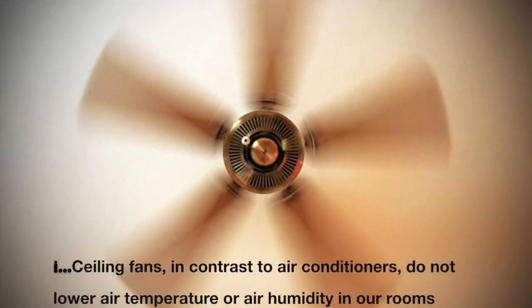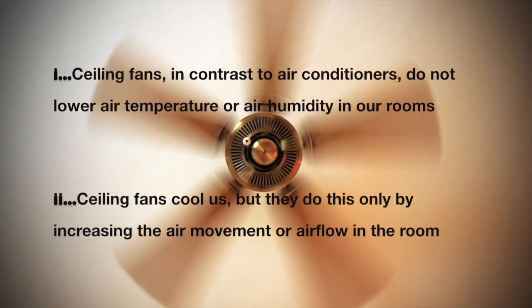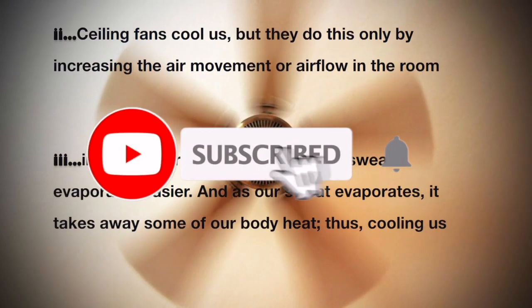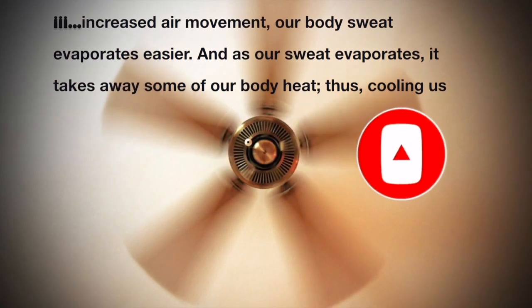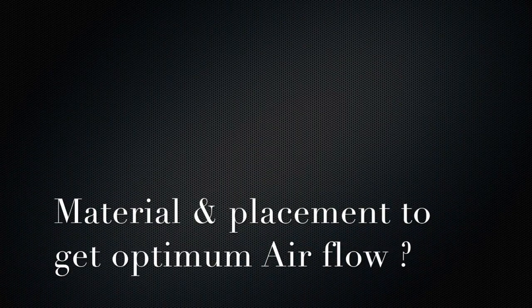Before trying to find the answer, let's first understand how ceiling fans operate. Unlike air conditioners, ceiling fans do not change the temperature or humidity of the room. They give us relief by only increasing the air movement in the room. Due to increased air movement, body sweat evaporates easily, and as it evaporates it takes some body heat along with it, thus decreasing body temperature and giving us relief.